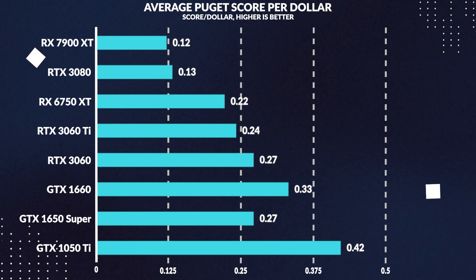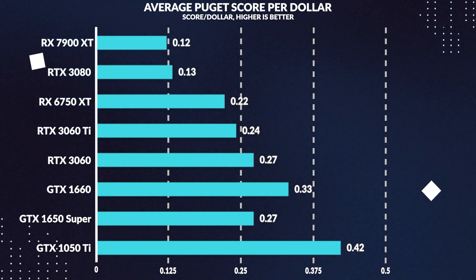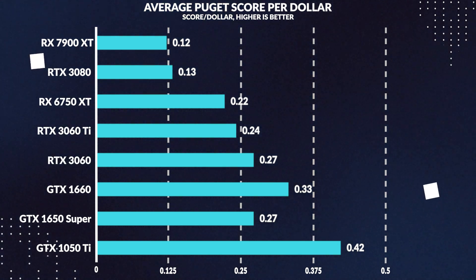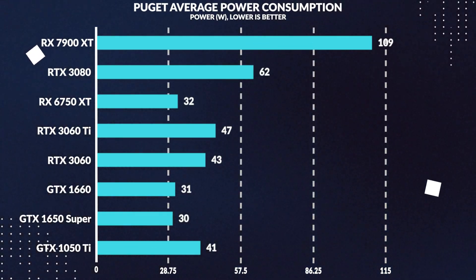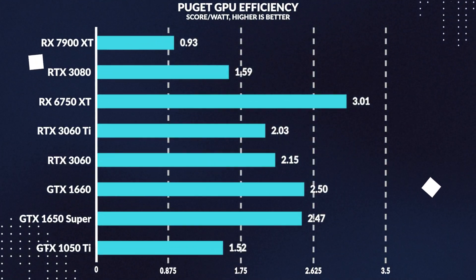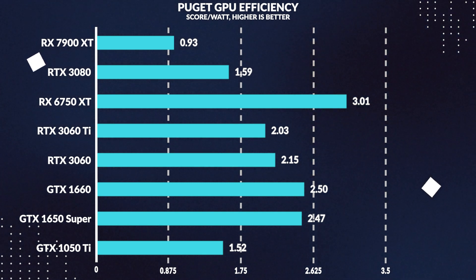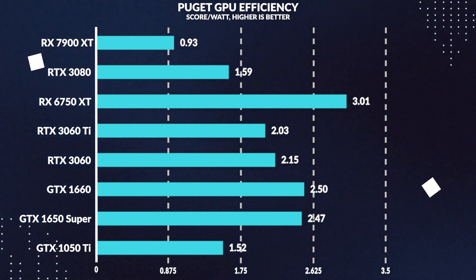In performance per dollar for productivity, the Super loses to the 1050 Ti in value by 36%, while also losing to the 1660 by 18%. For average power consumption in productivity workloads, the 1650 Super draws less power than the 1050 Ti by 28% and slightly less than the 1660 by 3%. In performance per watt, the 1650 Super is 63% more efficient than the 1050 Ti, falling short of the 1660 in efficiency by only 1%.